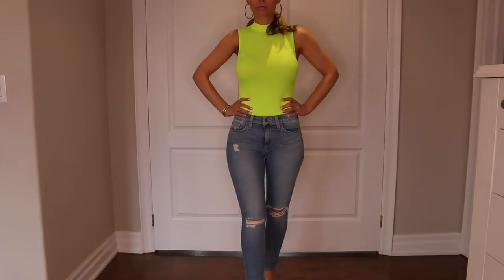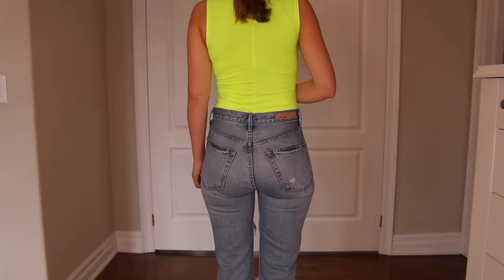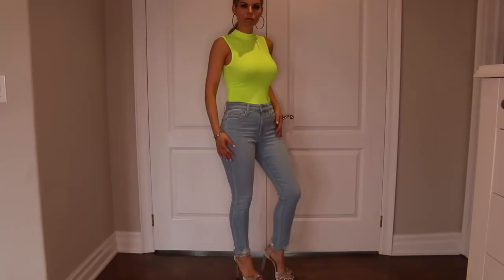Hey guys, welcome back. If you don't know, now you know. I'm a jean fanatic and I just want to share with you the jeans that I've been loving for my body right now. Let's get into it.